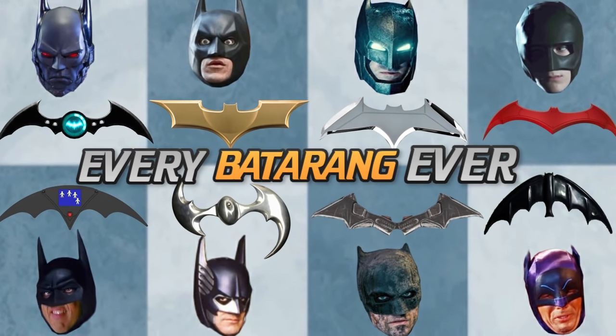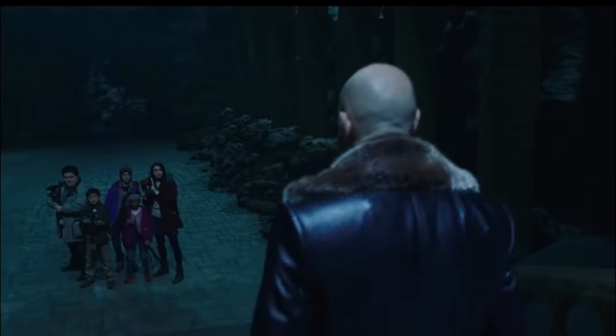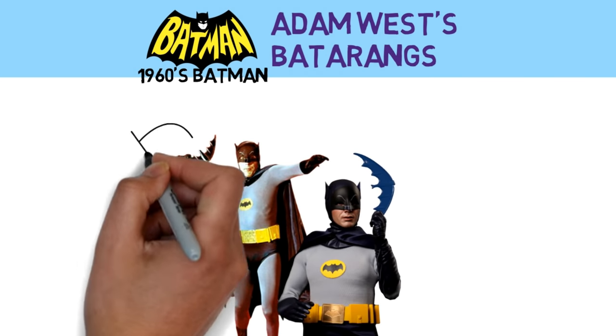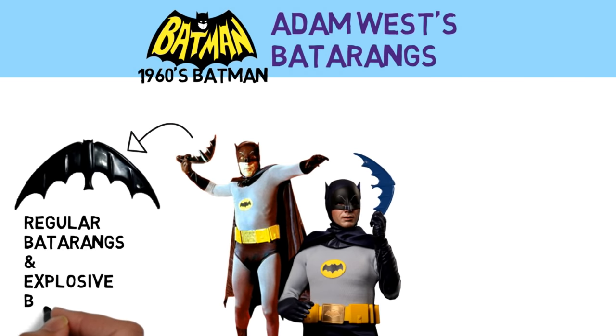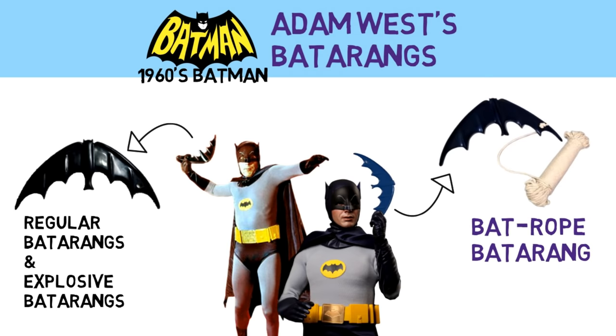Every Batarang ever in live action media. Adam West had regular Batarangs, explosive Batarangs, as well as a Batrop Batarang.